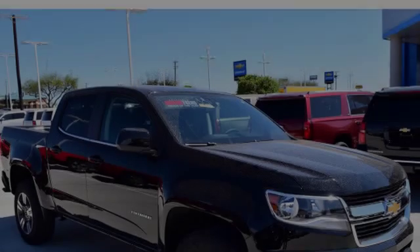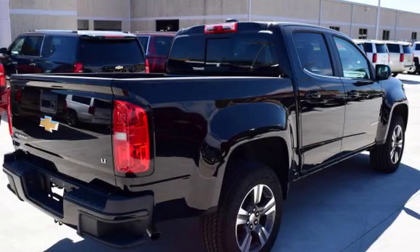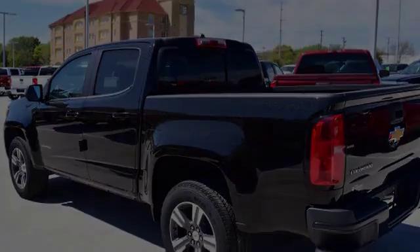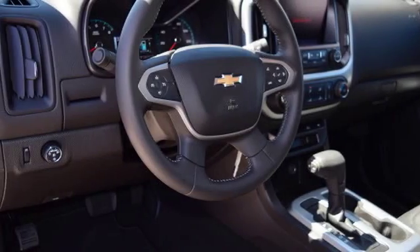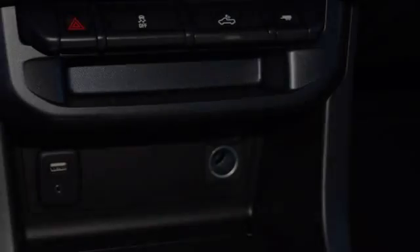This is a 2016 Chevrolet Colorado. All of the following features are included: traction control and stability control systems, a low tire pressure indicator, an anti-lock braking system, steering wheel mounted controls, stability control, and daytime running headlights.